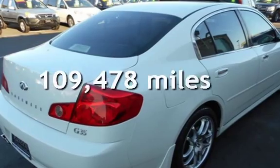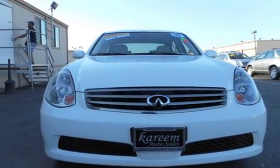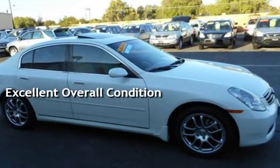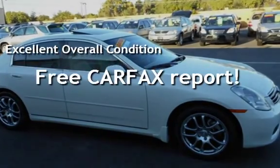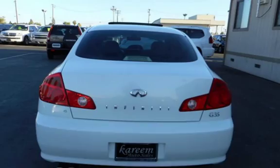This Infiniti has less than 110,000 miles on the odometer. This vehicle is in excellent overall condition, qualifies for the Carfax buy-back guarantee, and you can ask to see the free Carfax Vehicle History Report.